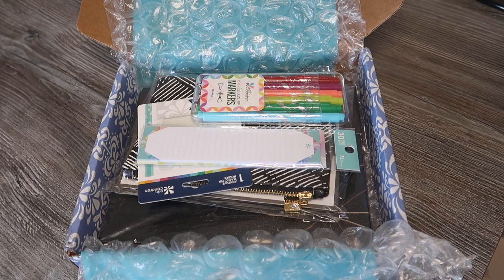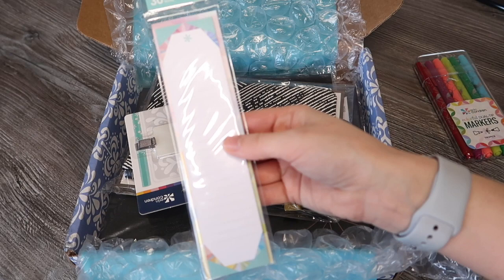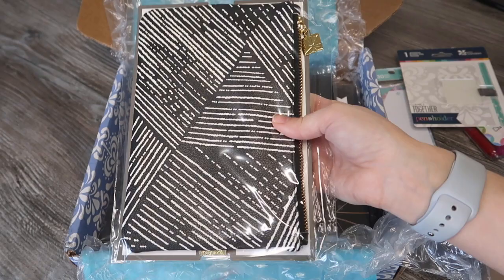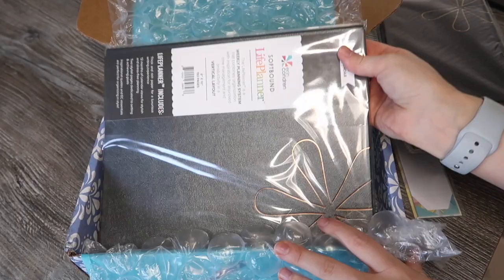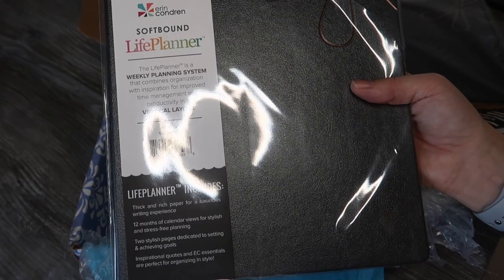So let's see what they've sent me. I've got the colorful jewel tip markers in the color Tropics, lined sticky notes, a pen holder, a plenty pack in a black and white design, a lined black soft-bound classic notebook, and a soft-bound life planner in the larger size with a vertical layout for 2020.